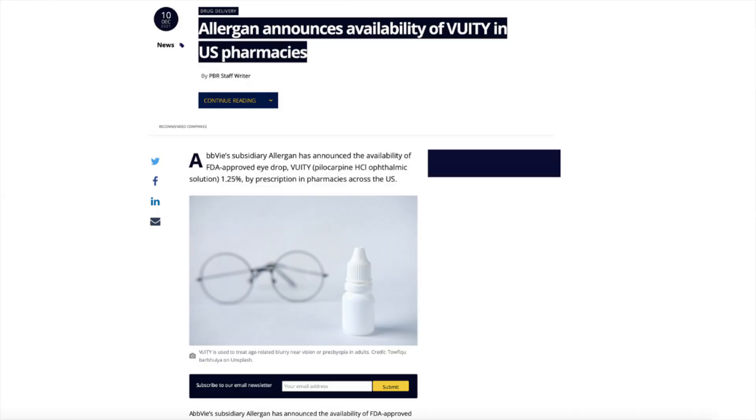Presbyopia, being the whole issue with reading up close. I have two other videos that you can find — I'll put them both at the end screen so you can see the links to them. Just a few days ago, I posted a video about how Allergan, the manufacturer of Vuity, said that the drops are available nationwide in pharmacies.